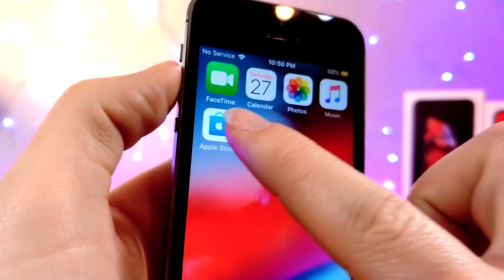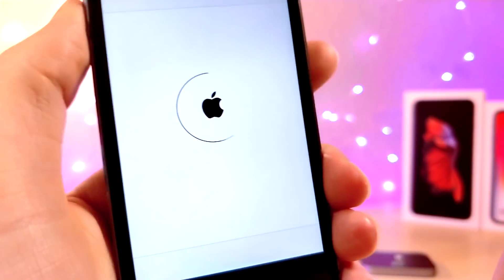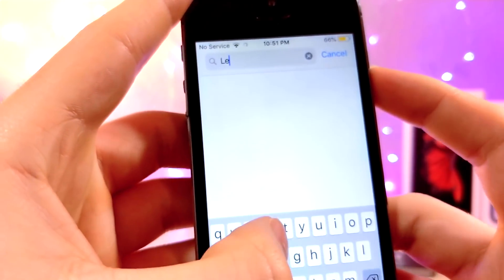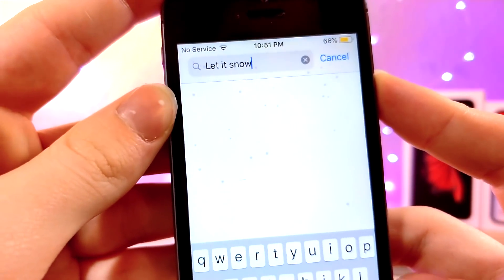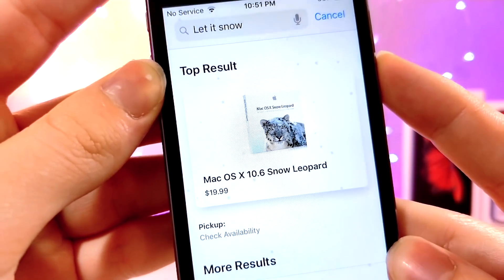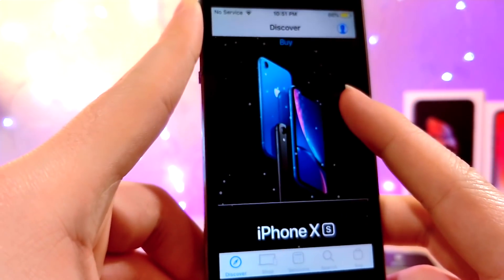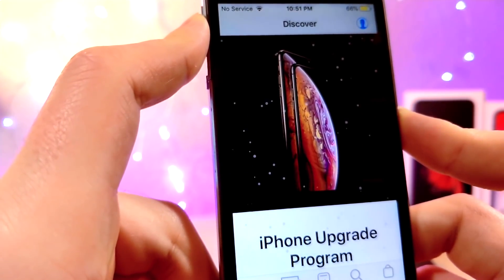This next easter egg takes place inside of Apple's Store app. So if you tap on the search icon and go ahead and search up a product, typically nothing happens but just your usual search result. But if you type in 'let it snow', you're immediately going to get this really cool effect with a bunch of snow. And you're going to get macOS 10.6 Snow Leopard, which I think is pretty cool. You can go anywhere inside of this application and see the snow, so if you're shopping for a new iPhone in the winter, you can get that winter experience if you type this in.